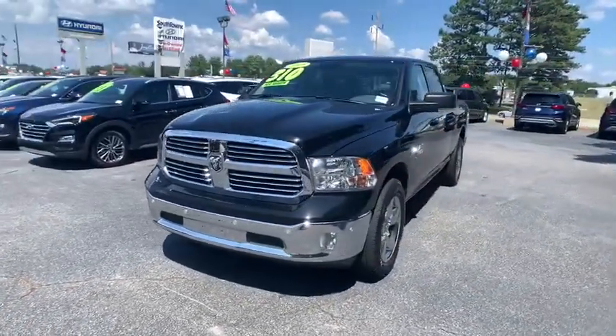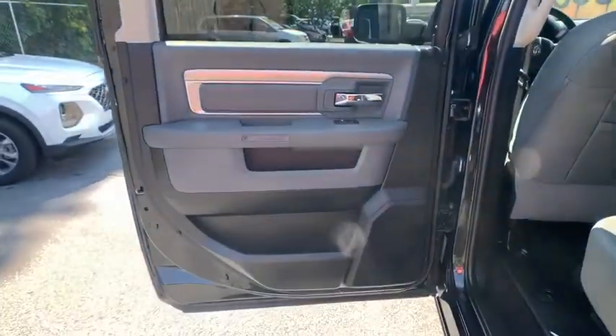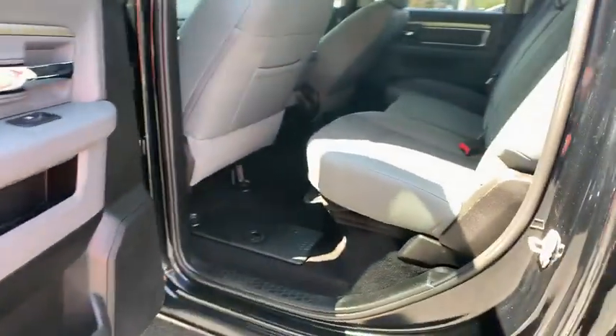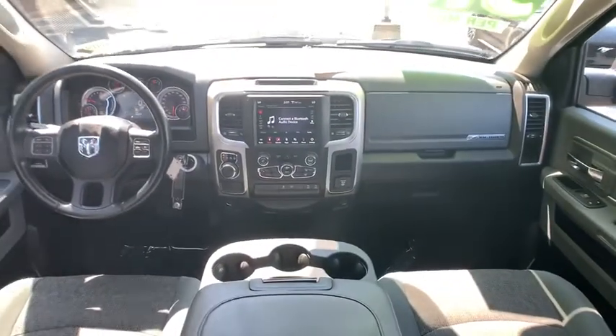Traction control, dual airbags, alloy wheels, power steering, four-wheel disc brakes, center armrest, trip computer, power windows, compass, electronic stability control, tachometer.